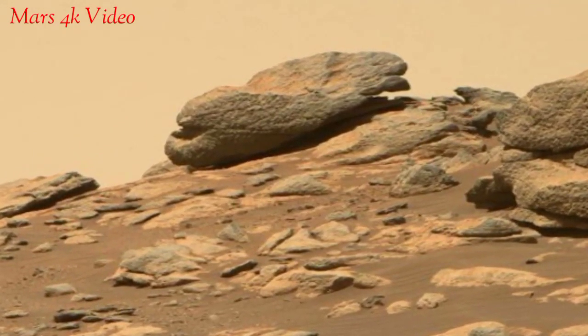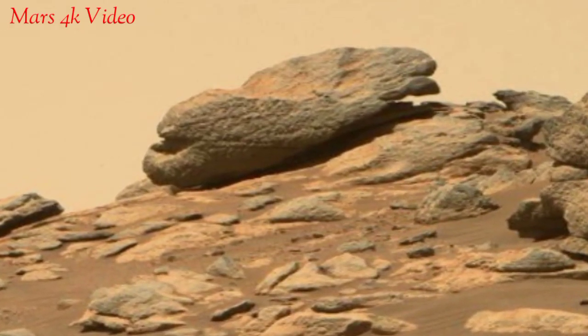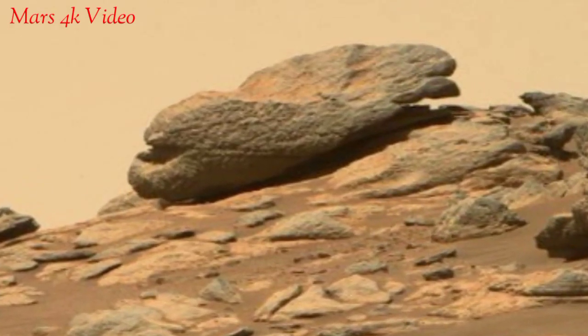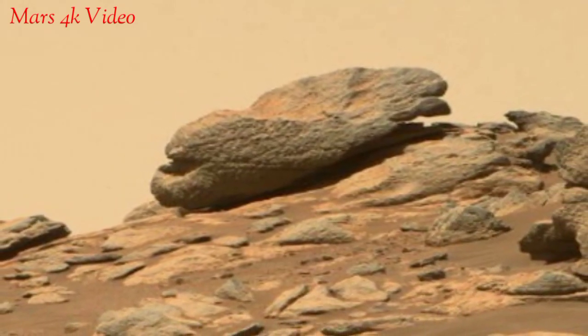Mars is the fourth planet of our solar system, and once Mars was filled with water and life. But now Mars is a cold desert planet filled with rocks.